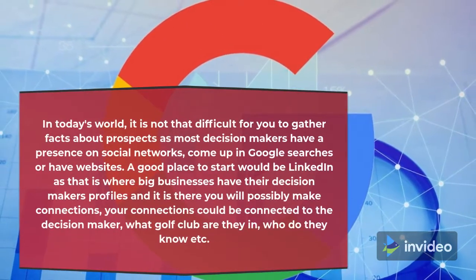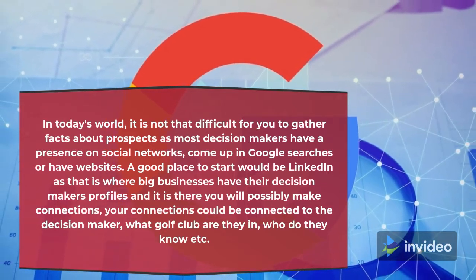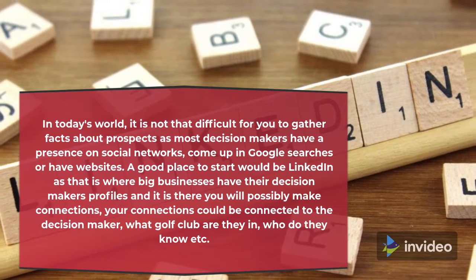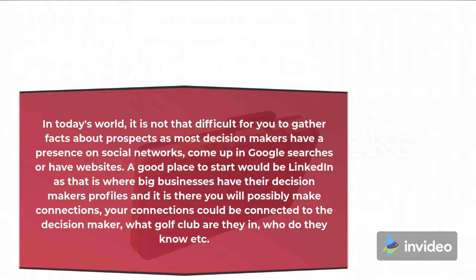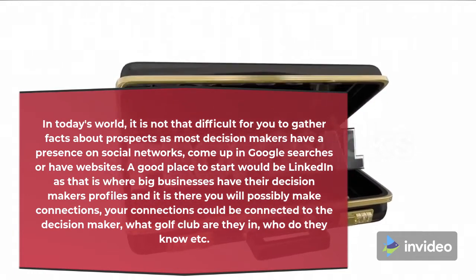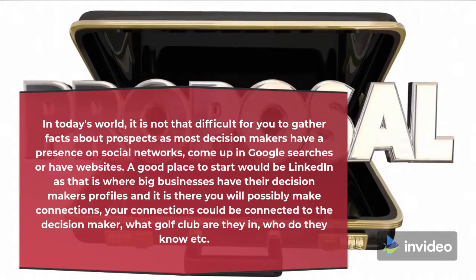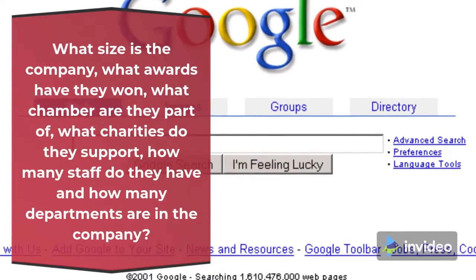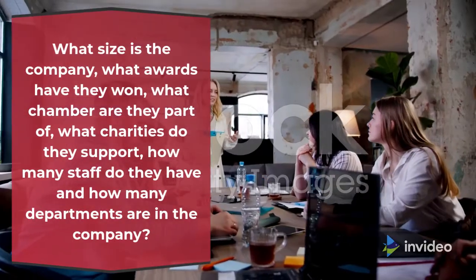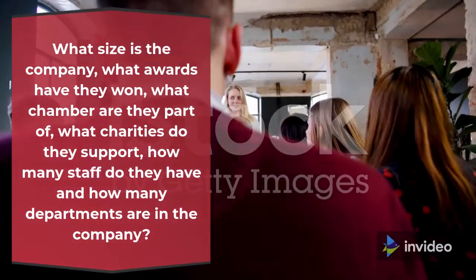In today's world it is not that difficult to gather facts about prospects, as most decision makers have a presence on social networks, come up in Google searches, or have websites. A good place to start would be LinkedIn, as that is where big businesses have their decision makers' profiles and it is there you will possibly make connections — your connections could be connected to the decision maker. Find out what golf club they are in, who they know, what size the company is, what awards they have won, what chamber they are part of, what charities they support, how many staff they have, and how many departments are in the company.